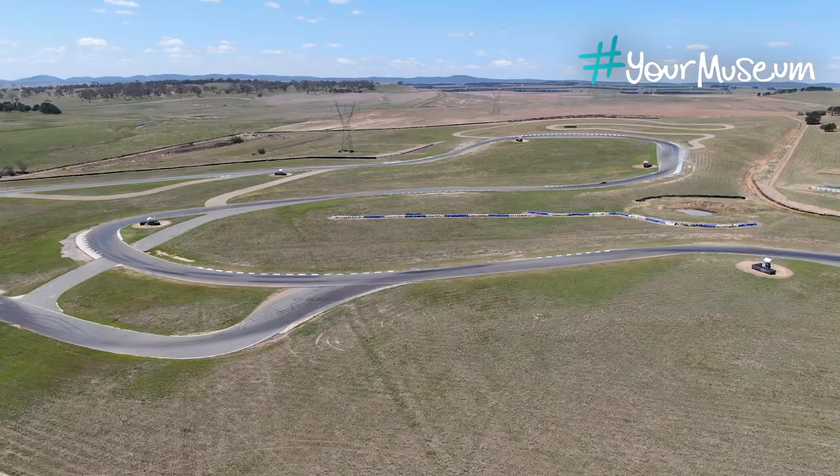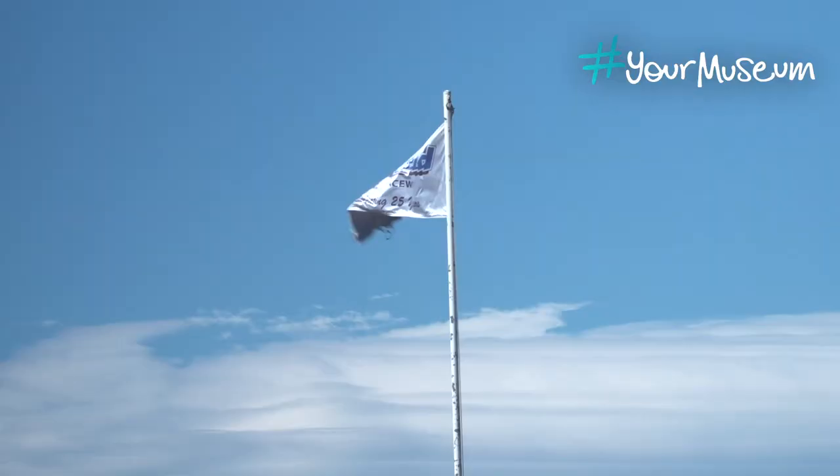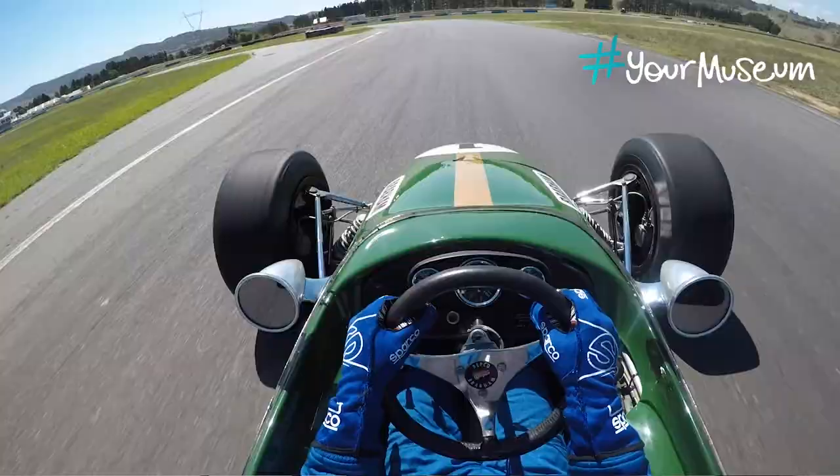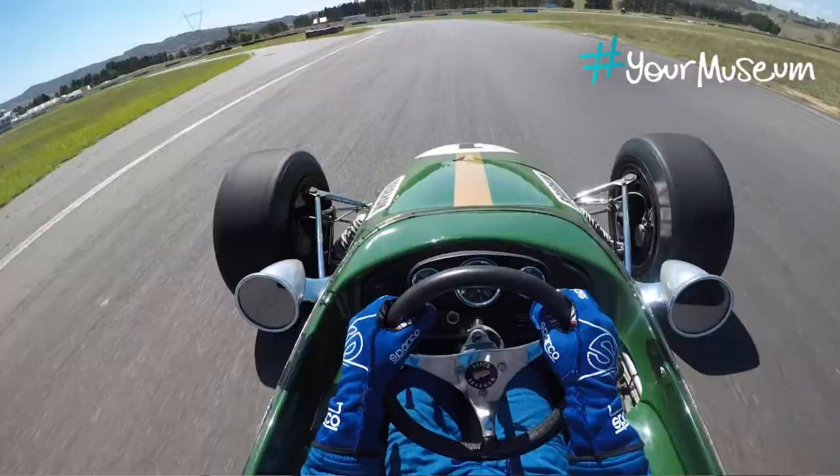It runs on aviation fuel, and is very highly strung, as most motor racing vehicles are. As such, we've teamed up with a local race track at Wakefield Park, and we seek to take the vehicle out on a regular basis to exercise it and allow it to breathe to its full capabilities.